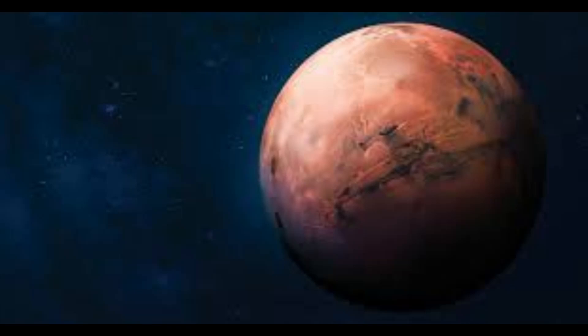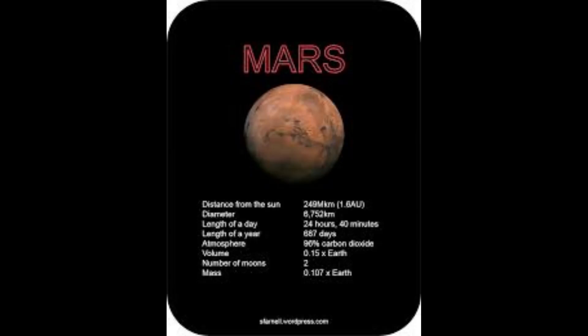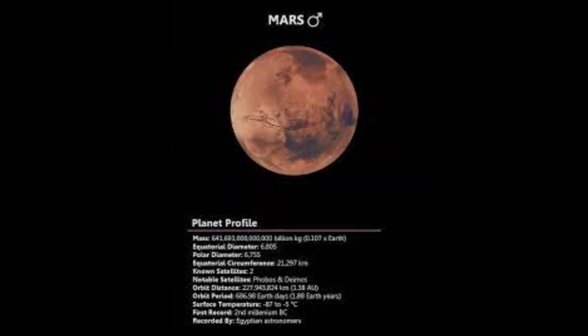Mars is known as the Red Planet due to its reddish appearance caused by iron oxide on its surface. Its diameter is approximately 6,779 kilometers (4,212 miles), and its distance from the Sun is approximately 228 million kilometers (142 million miles).